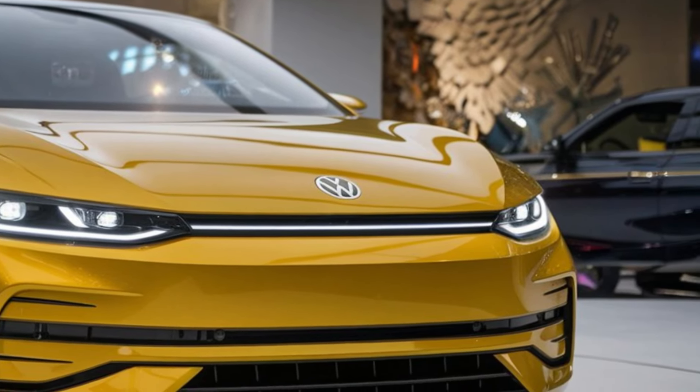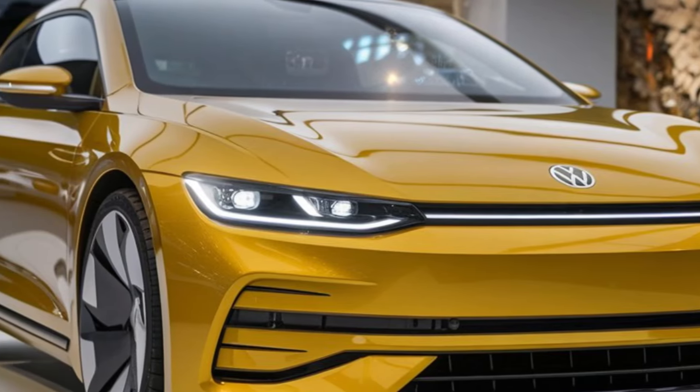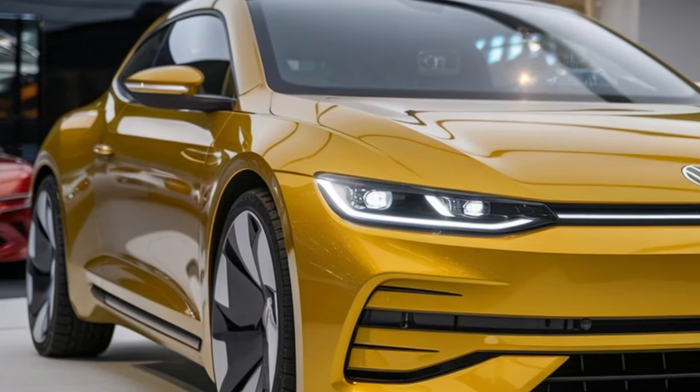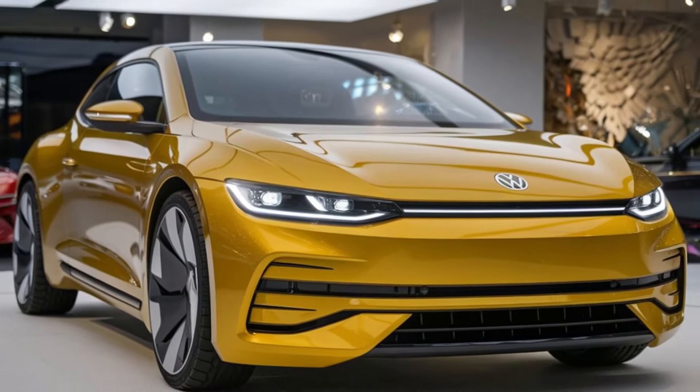Behind the wheel, the Sirocco offers a dynamic driving experience. The steering is precise and the handling is sharp, making it perfect for winding roads and spirited drives. The adaptive suspension system adjusts to road conditions in real time, ensuring a smooth and controlled ride.